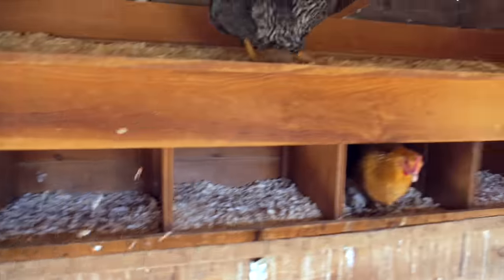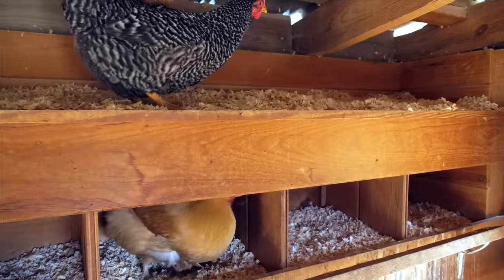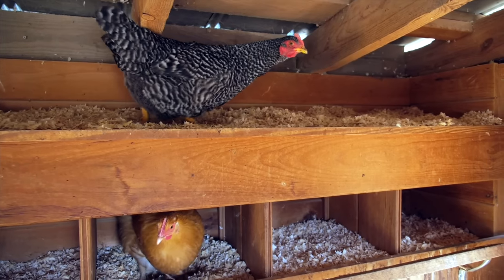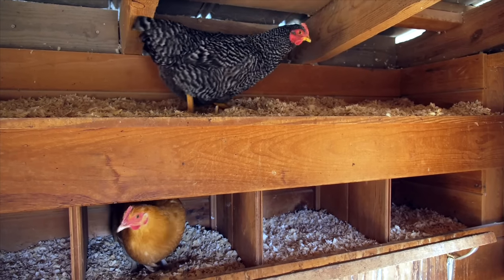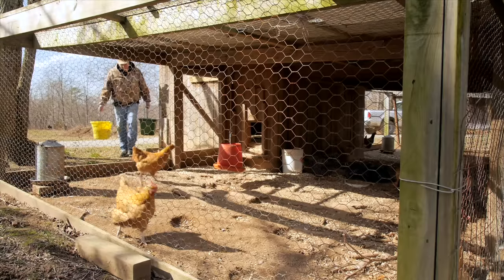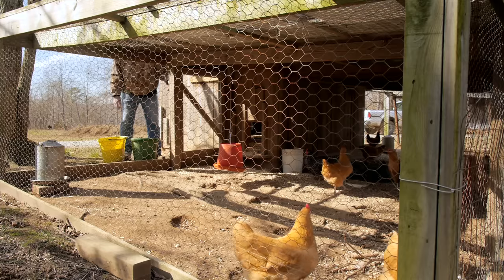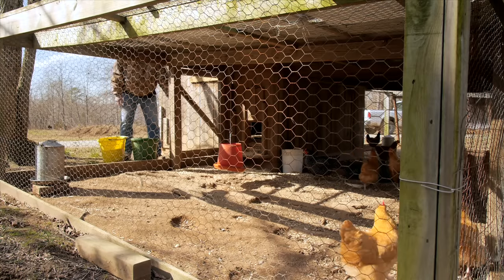At this point, you should have already either built or purchased some sort of hutch with nesting boxes. If you're planning on free-ranging your chickens, this is all they need for protection — their hutch and box. If you plan on having them in confinement, you also need to have some sort of pen set up, either a dog kennel or some other pen that you have built out of wire, to keep them protected from predators.